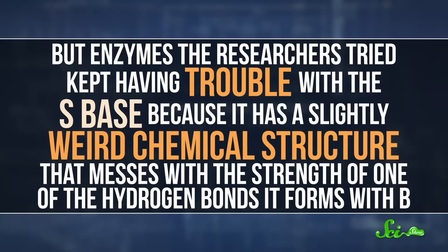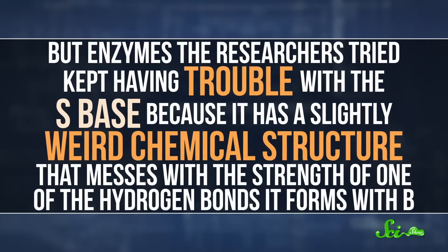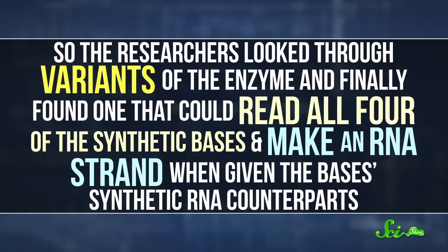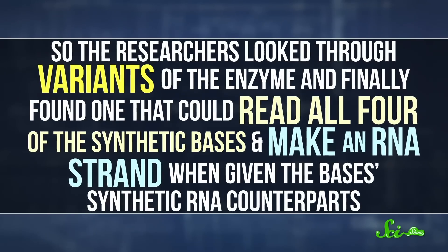The last thing they wanted to make sure of was that the enzymes responsible for translating DNA into RNA could actually read it. After all, there's no point in storing information if no one knows how to read it, and DNA isn't useful unless it can be put into action. But enzymes the researchers tried kept having trouble with the S base, because it has a slightly weird chemical structure that messes with the strength of one of the hydrogen bonds it forms with B. So the researchers looked through variants of the enzyme and finally found one that could read all four of the synthetic bases and make an RNA strand when given the base's synthetic RNA counterparts. Which means that Hachimoji DNA works!